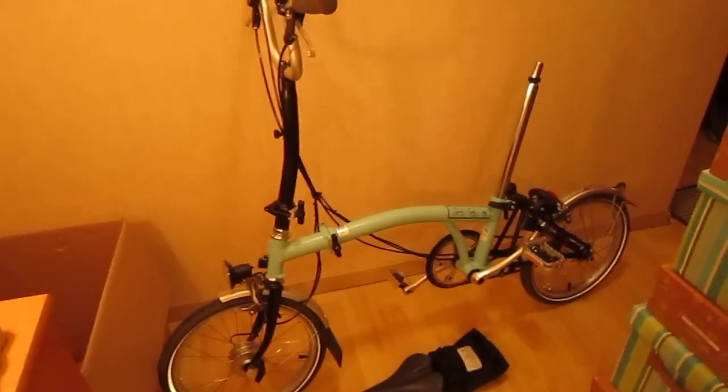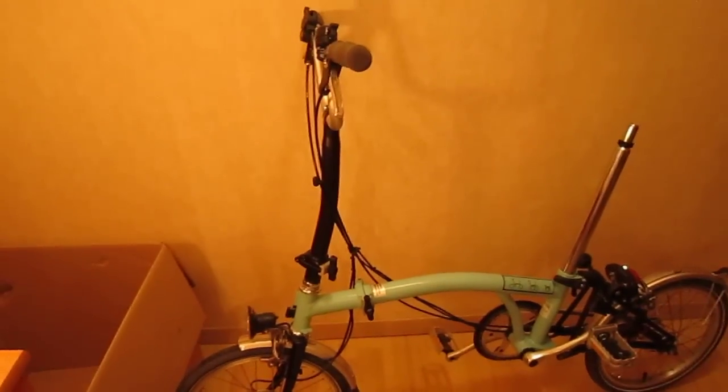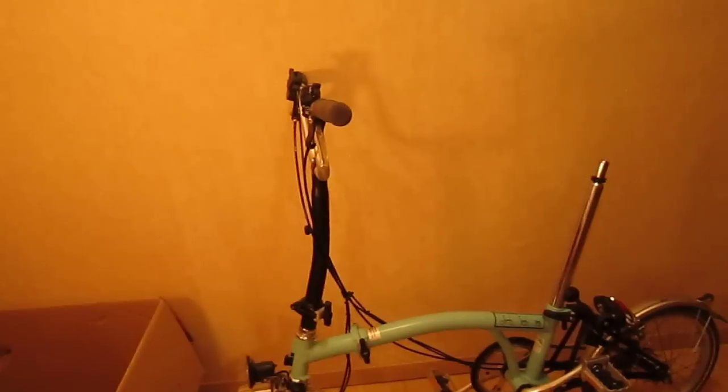I like the bike — it's nice. The dynamo works. And believe it or not, there's not a scratch on it. There's nothing there. It's the H handlebars — I've never had them before. I don't know if I like them or not, maybe I will, maybe I won't.